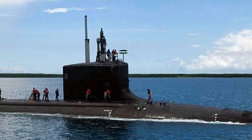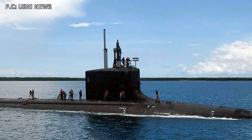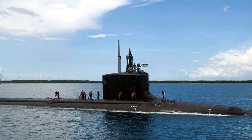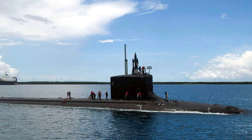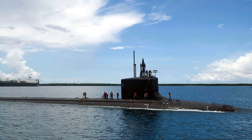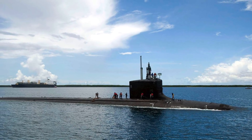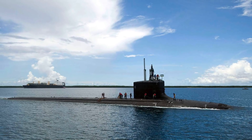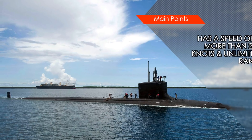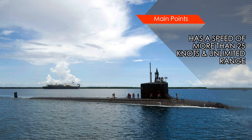A single S9G reactor that produces around 30 MW powers Indiana. The reactor features improved corrosion resistance, reduced life cycle costs, and also reduced size and weight, allowing the submarine to pack more weapons and sensors. The S9G reactor is designed to operate for 33 years without refueling, so USS Indiana has a practically unlimited range, limited only by food supplies and maintenance requirements. The reactor produces enough power to propel Indiana over 25 knots or 29 mph, though the actual numbers may be significantly higher.